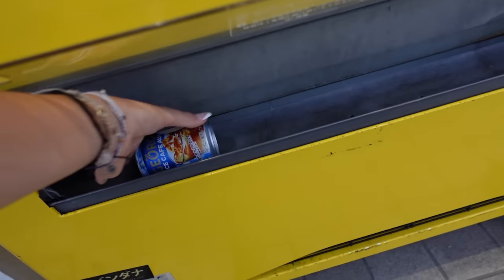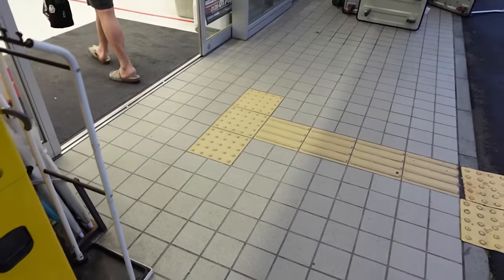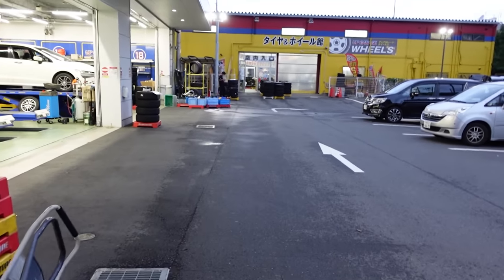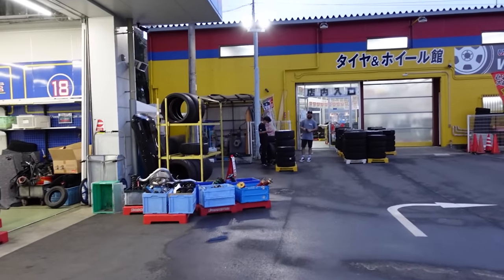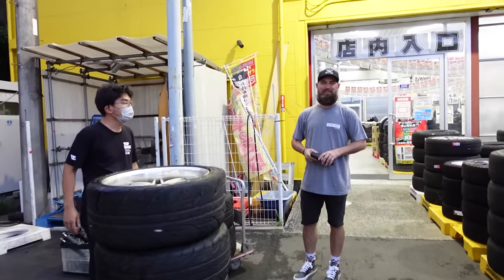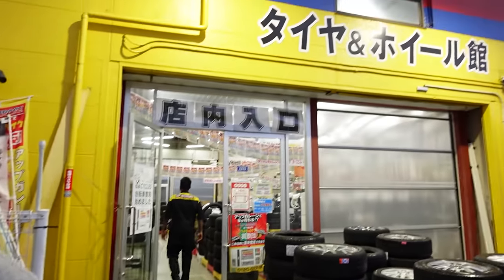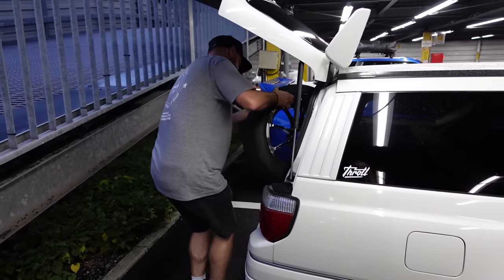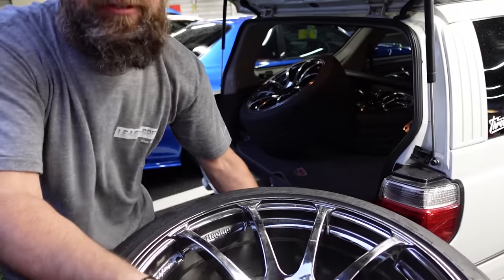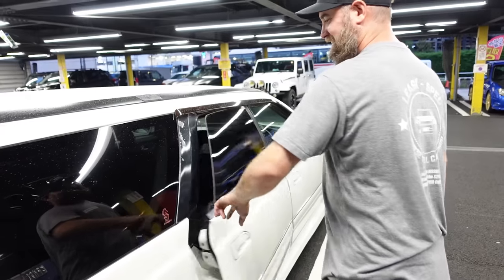I'm grabbing Mickey and me a drink while he's out looking at wheels, and hopefully he'll have purchased something by the time I'm done. He's got a smile on his face — does that mean you got something? I found the wheels for the Stasia. I actually found some Advan RSs — like one of my favorite wheels of all time, in chrome. This is the best trip ever. It's like Christmas every day on this trip.